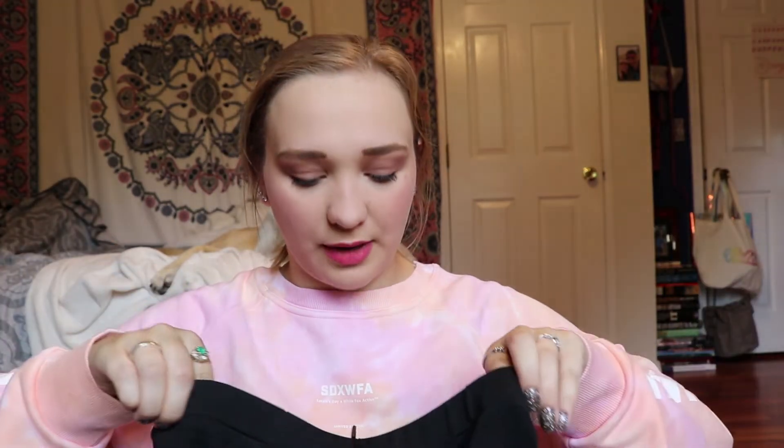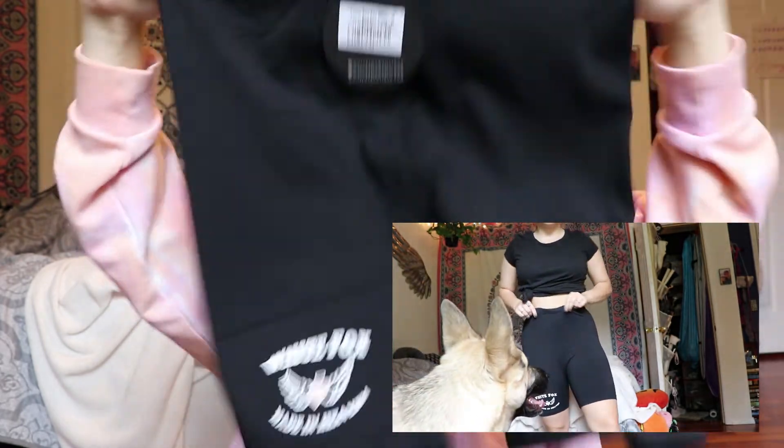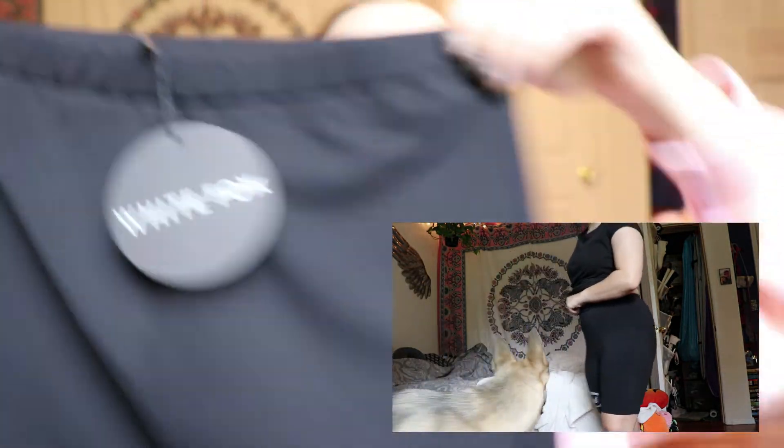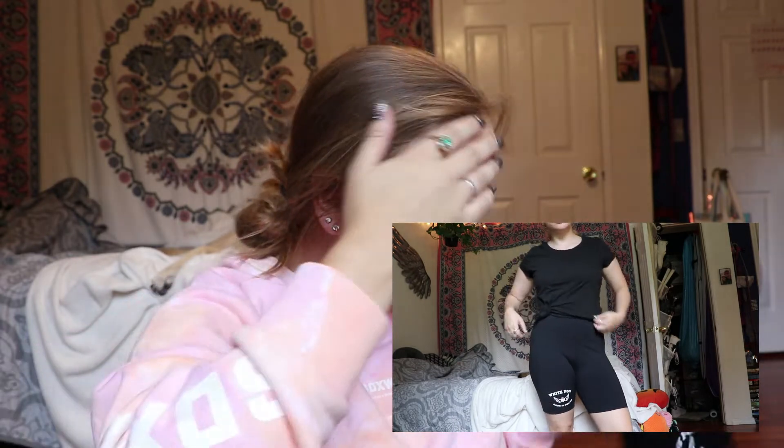Next is the Heaven Sent Bike Shorts in Black. Like I said, I have biker shorts in this color which I absolutely love, and I feel like I'm going to be wearing biker shorts a lot this summer. I have one pair of black biker shorts and I was like, I need to get another pair because I wear these like three times a week. So this is just the Heaven Sent Biker Shorts in size medium, and it has this little White Fox 'Made in Heaven' logo. They're just little biker shorts — really, really stretchy elastic up top. Nothing fancy except for that cute logo.